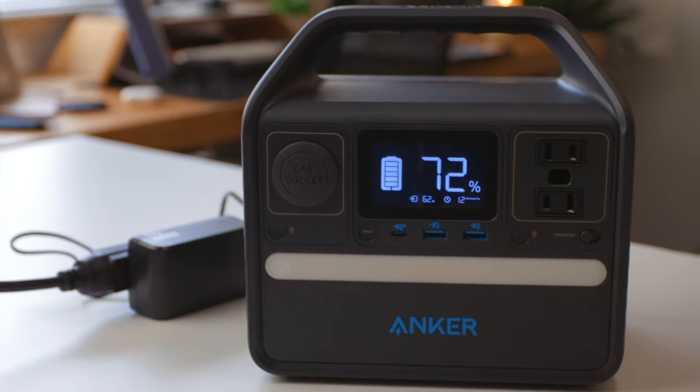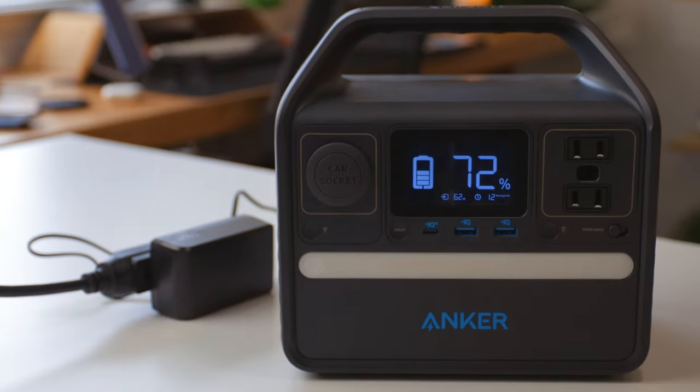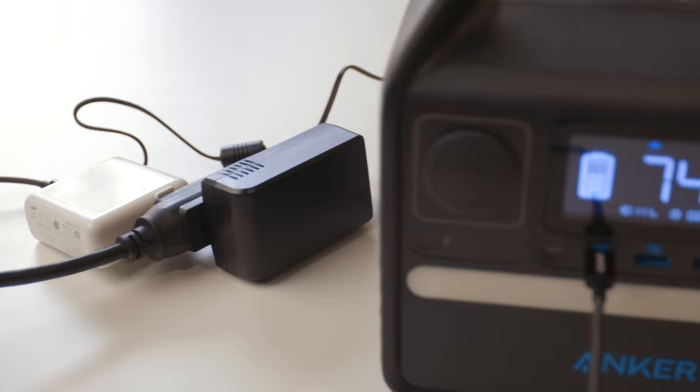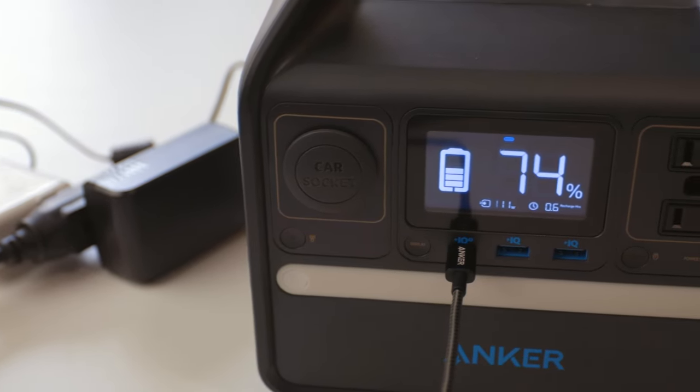What about charging the power station itself? There's a normal charger you can plug into the back that charges it really well — zero to 100% in just over four hours. But if you use that wall cable plus a USB-C cable with a 60-watt power brick simultaneously, charging from two sources at once, it charges in about two and a half hours. That's the fastest method available.